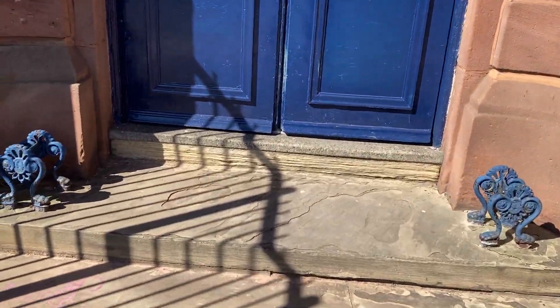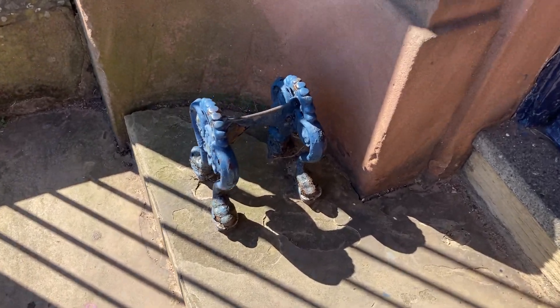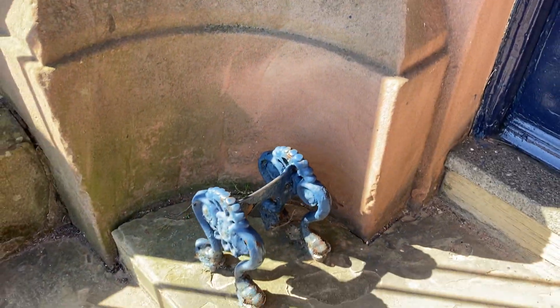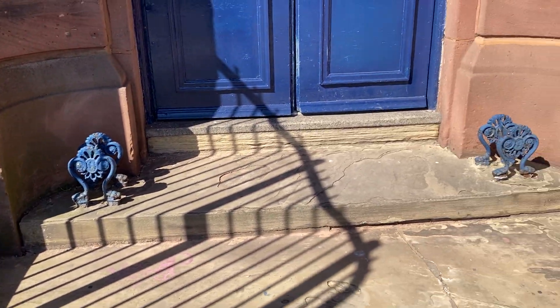It still has what look like old boot scrapers outside there - these metal things. So when you're coming in walking over the fields, you can give your boots a little scrape there. Then you're dragging all of the muck inside, which is a nice little touch that they're still in place.